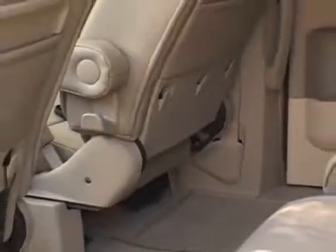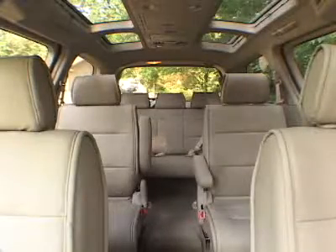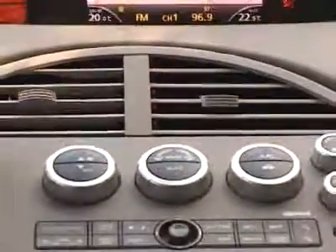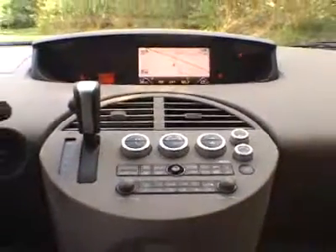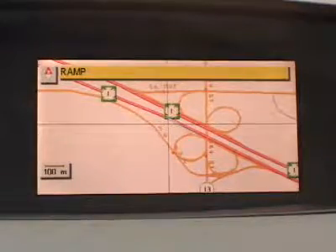The interior is very spacious. There are seven seats: two buckets in the front, two in the middle, and a three-person bench at the back. The instrument panel is quite unique. The gauges and LCD display, which doubles as a navigation screen in some models, are located in the center.